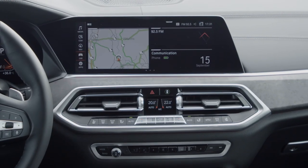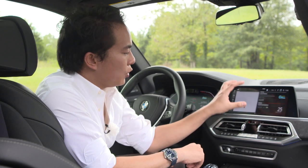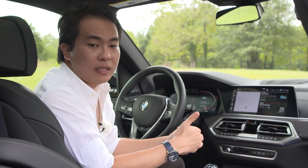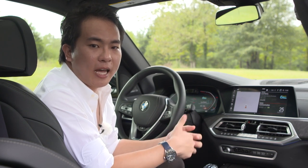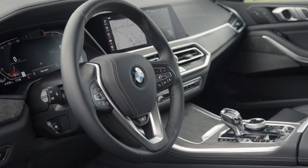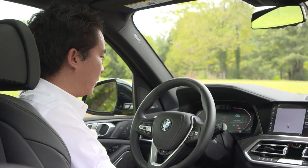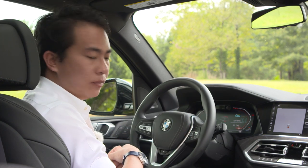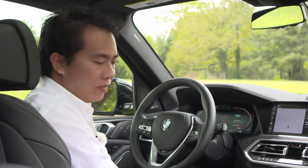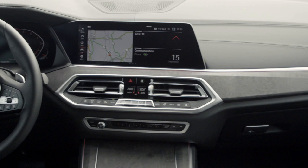The previous tile interface has been replaced by larger panels that show you more information as you need it. There's now also a personal assistant that you can operate using the phrase 'Hey BMW.' What's also new is this instrument display, which has a reverse direction rev counter — that gives you more space to show more information such as a map of the navigation. Both screens are available in sizes up to 12.3 inches.